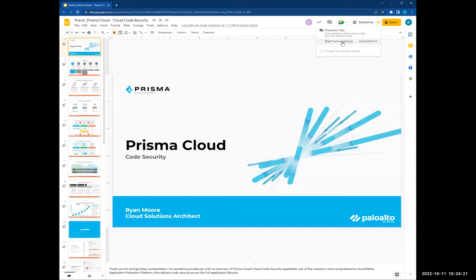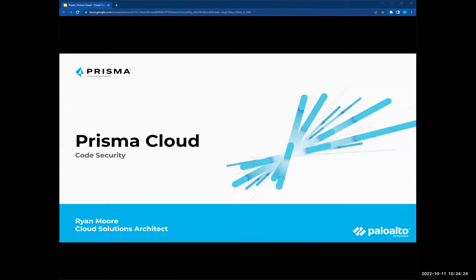Thanks, Daniel. Let me go ahead and share my screen. I'm going to start out a little differently. I heard Nick mention the 1930s — that threw me back, I've never heard someone go way back to the 30s before. Anyway, Prisma Cloud: I'm going to talk about what we do as a whole, and then introduce some key concepts that really tie in with HashiCorp and Terraform.